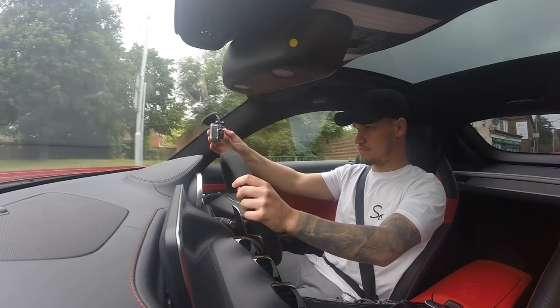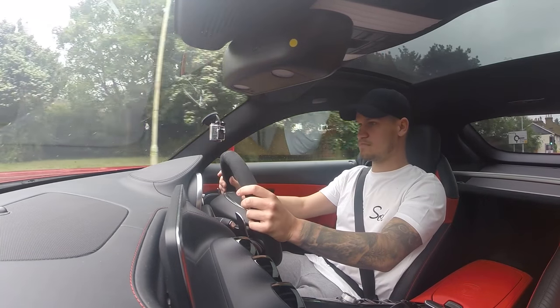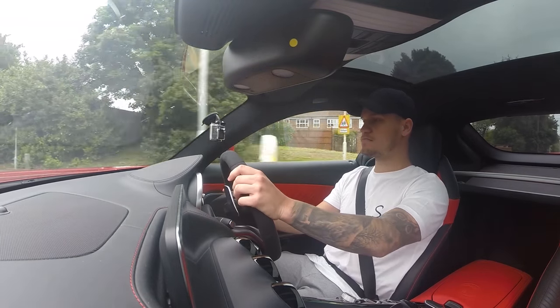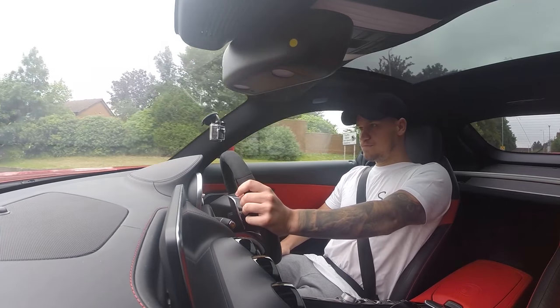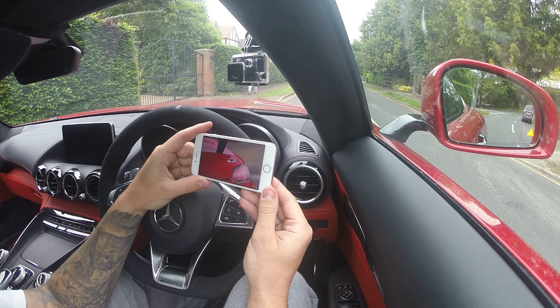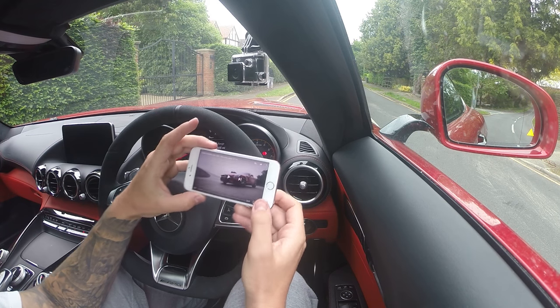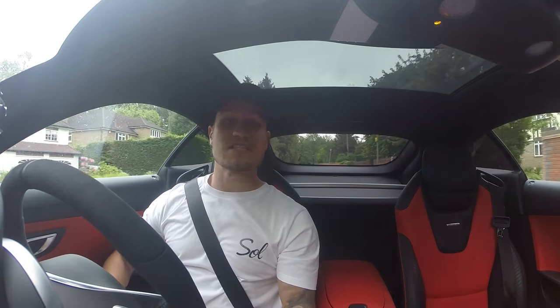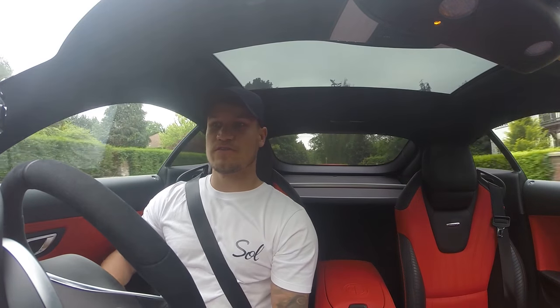Now obviously this is the most important bit of any car review — the point where the car reviewer is able to give their perspective, their emotions, and their opinion on what the car is like to drive. But sometimes you just don't know what to say. When you tell the world that you're going to take on the Porsche 911, there's no messing around. So let's find out if this new Mercedes AMG GT is any good.